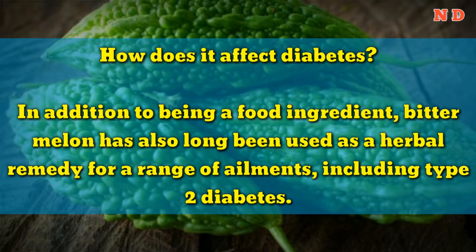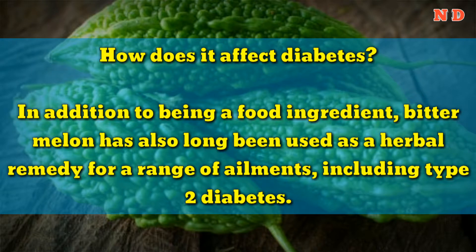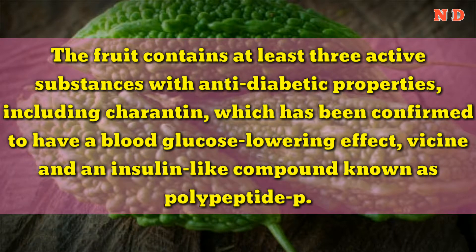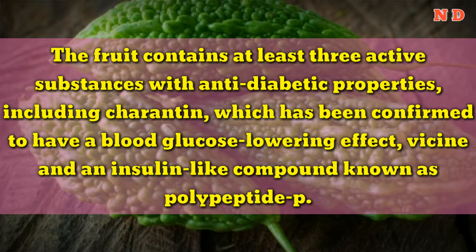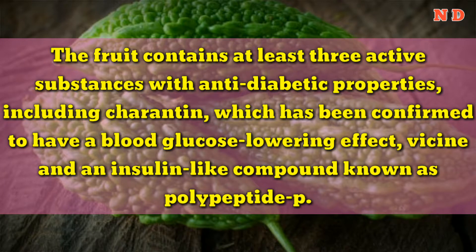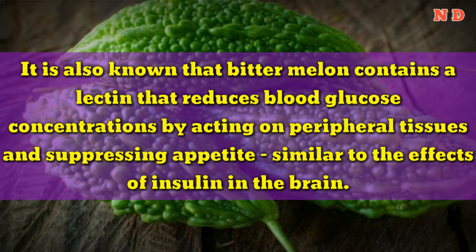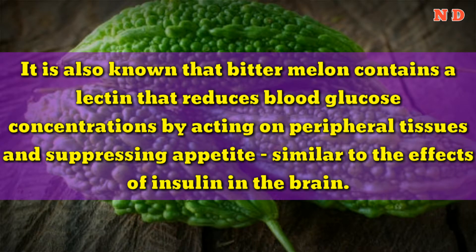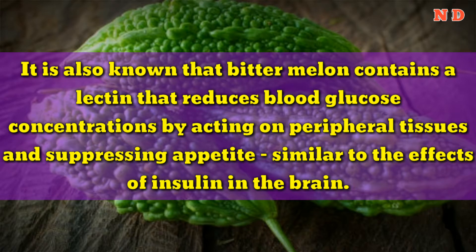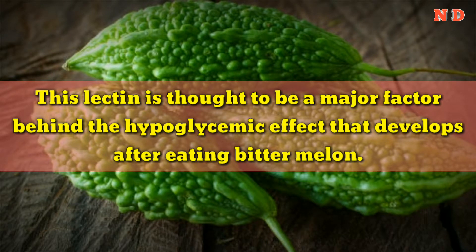In addition to being a food ingredient, bitter melon has also long been used as a herbal remedy for a range of ailments, including type 2 diabetes. The fruit contains at least 3 active substances with anti-diabetic properties, including charantin, which has been confirmed to have a blood glucose-lowering effect, vicine, and an insulin-like compound known as polypeptide-P. These substances either work individually or together to help reduce blood sugar levels. It is also known that bitter melon contains a lectin that reduces blood glucose concentrations by acting on peripheral tissues and suppressing appetite, similar to the effects of insulin in the brain. This lectin is thought to be a major factor behind the hypoglycemic effect that develops after eating bitter melon.